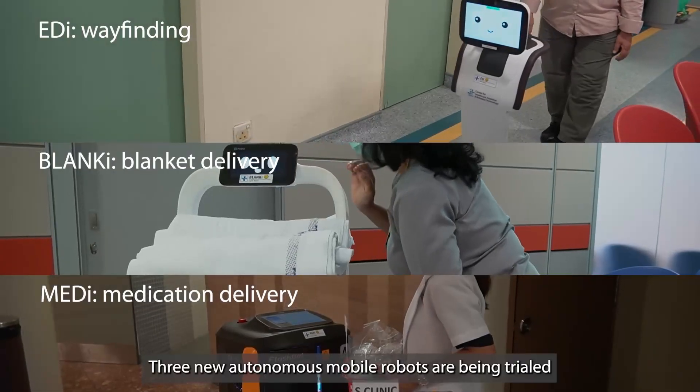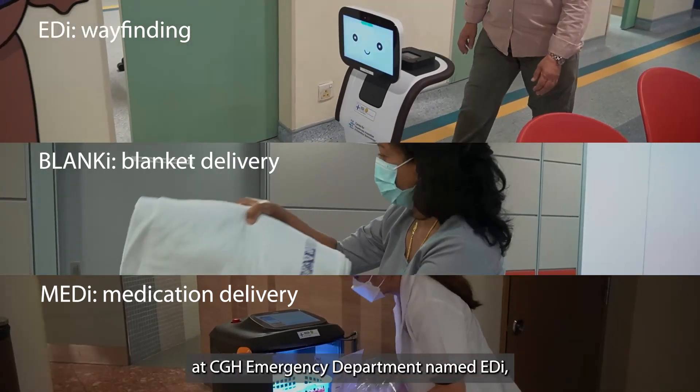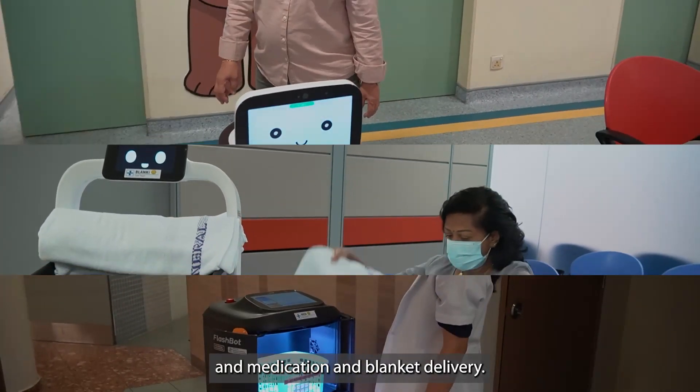Three new autonomous mobile robots are being trialled at CGH's emergency department, named Eddy, Medi and Blanky. They are used for wayfinding and medication and blanket delivery.